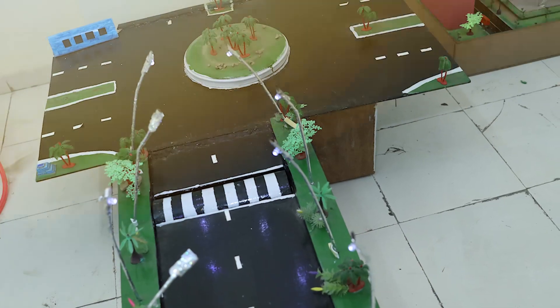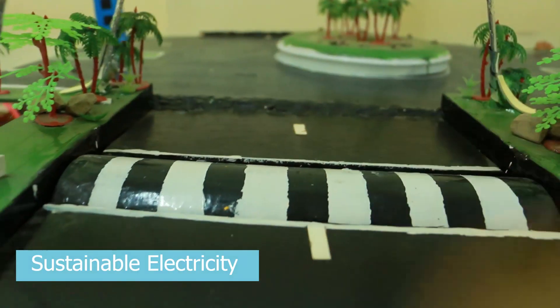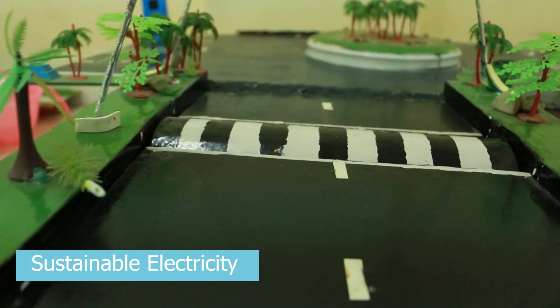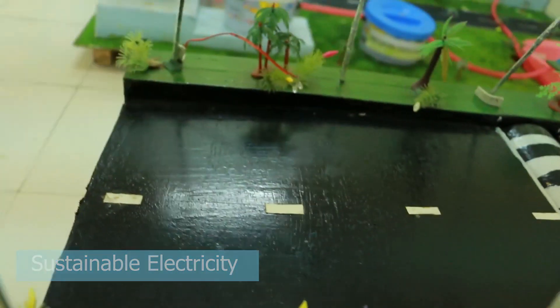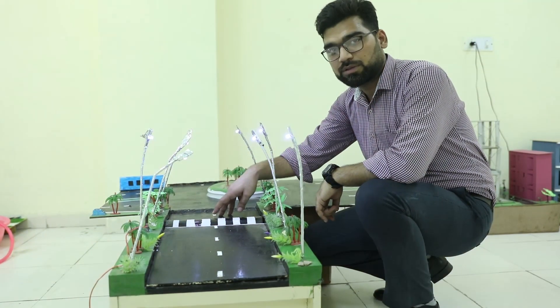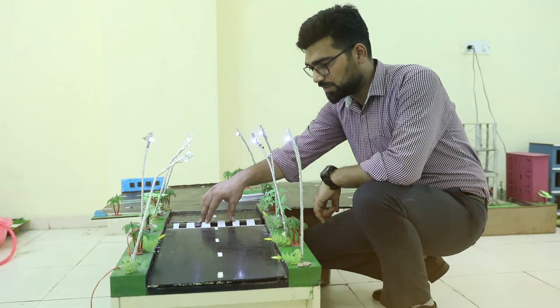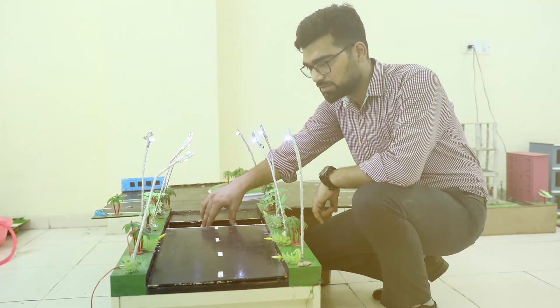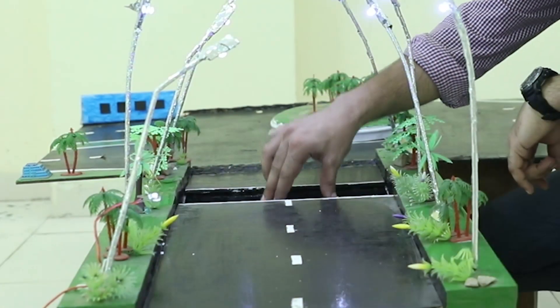This is a highly appreciable model made by the students. Another project made by the students is related to producing electricity from moving vehicles. It's a very new and unique concept. Whenever there is a red light and the vehicle stops, there will be a speed breaker, and when the vehicle stops at this speed breaker, it presses down and converts this into electricity.